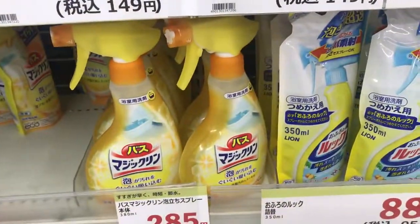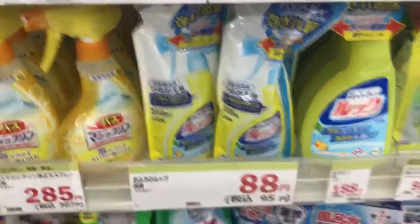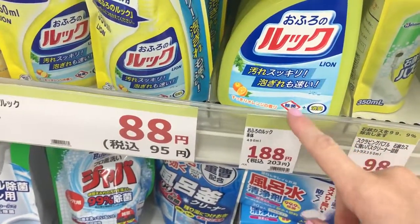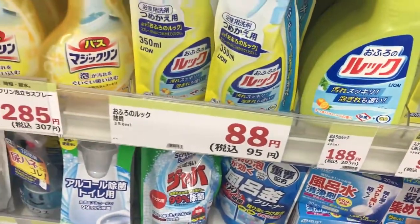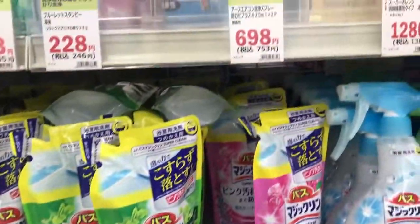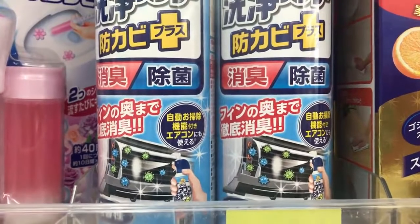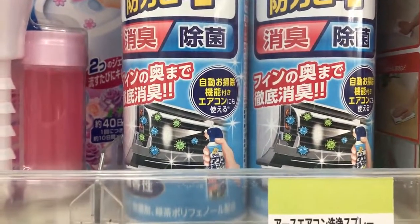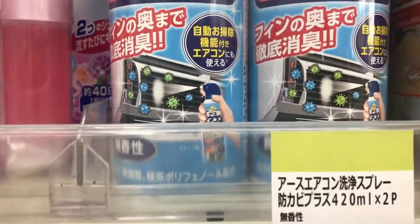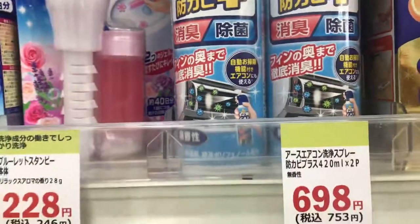Lemon cleaner here. You have to learn the word for bleach, which I don't know, but you can usually see the symbol. The bleach is here — so if you want bleach you can get this, and if not, you want to find stuff without it. Another unique cleaner is this one — it's a picture, which helps. This is something you spray into your air conditioning unit in the summer because it smells horrid from running so much. You spray this and it will kill mold. That's a good product to have.